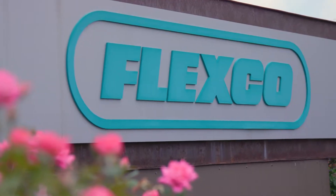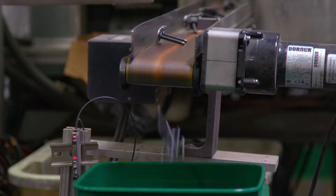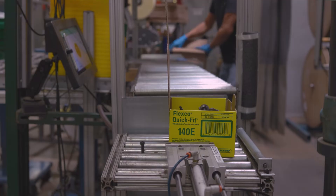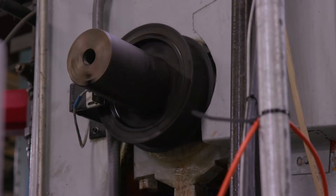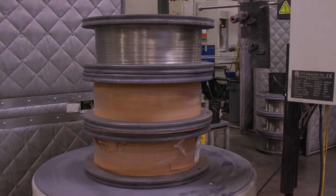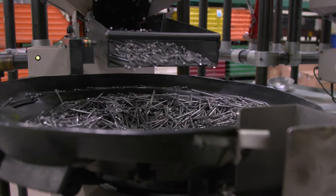Flexco has been in business since 1907. We produce components for the conveyor industry that are focused on maximizing productivity and safety along the Beltline. Here at our Downers Grove facility we have over 50 pieces of production equipment ranging from stamping presses to CNC automated assembly, all of which are very high volume and very dynamic, so understanding productivity, downtime, and focusing on continuous improvement of those processes is critical for us to meet our customer demand.